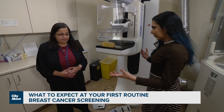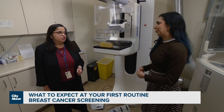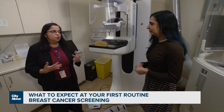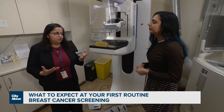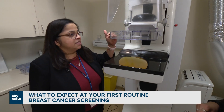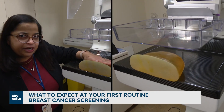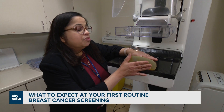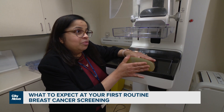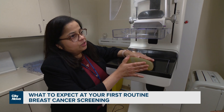Once the patient walks into the room, she's wearing a simple loose gown that can be easily removed when required. Once you have the breast here, this is the plate that comes down and compresses the breast. This compression prevents the breast from moving when you're breathing, as every breathing movement can cause movement of the breast.